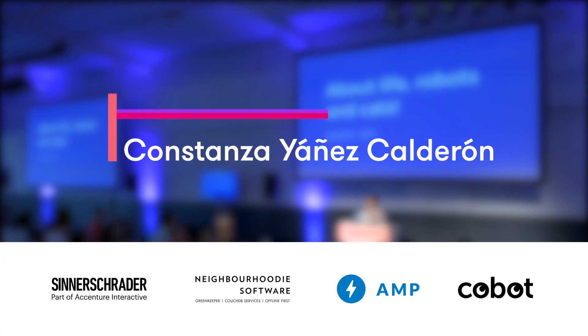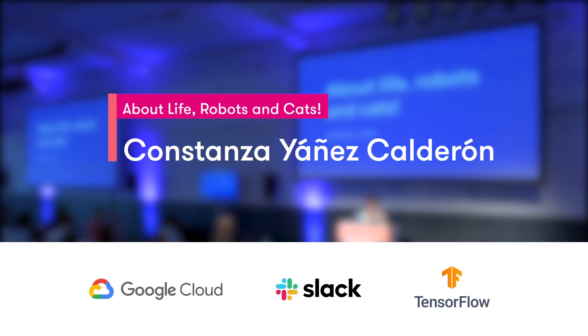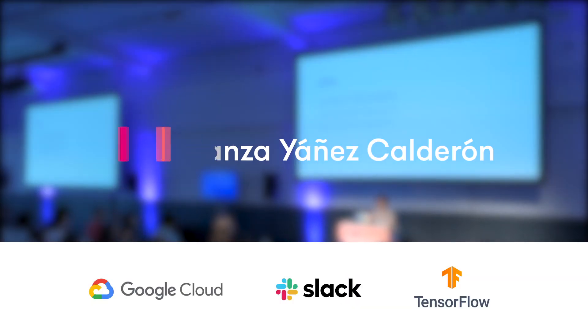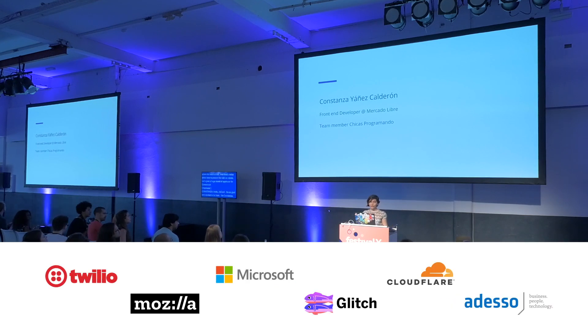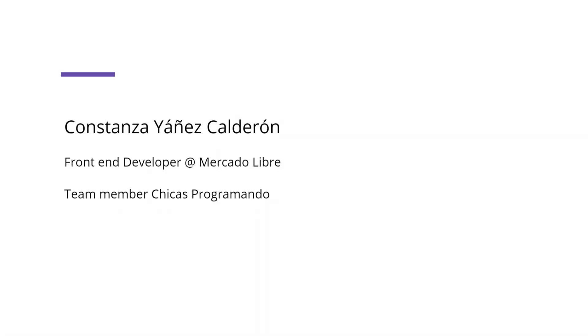Hello, JSConf, I'm so glad and excited to be here. I'm Constanza, I'm from Buenos Aires, Argentina, and I'm a front-end developer at MercadoLibre, an e-commerce company from South America. I'm part of Chicas Programando, a community of women that aims to make the tech industry in Argentina more diverse by giving workshops and hosting meetups,